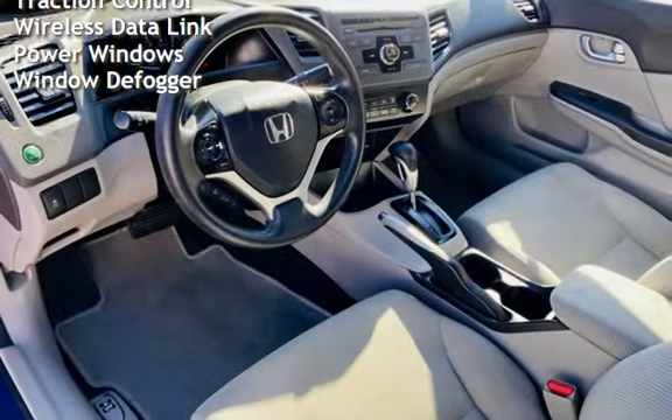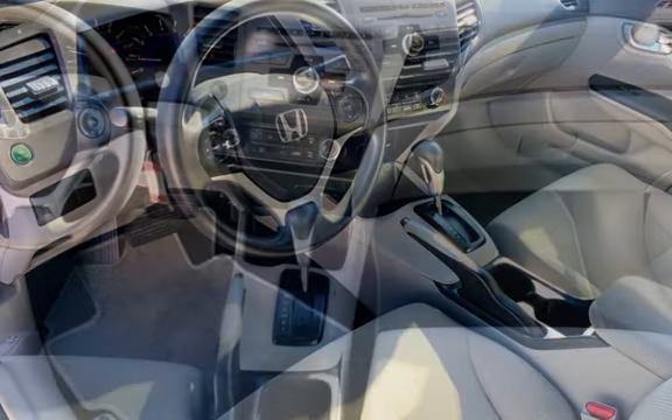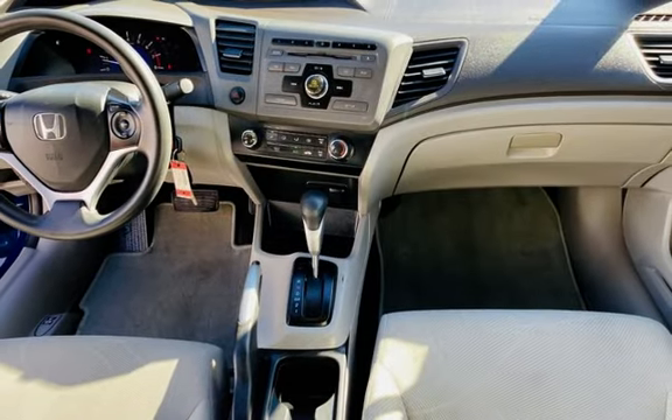Additional features include moonroof, child seat anchors, power door locks, stability control, traction control, wireless data link, and power windows.